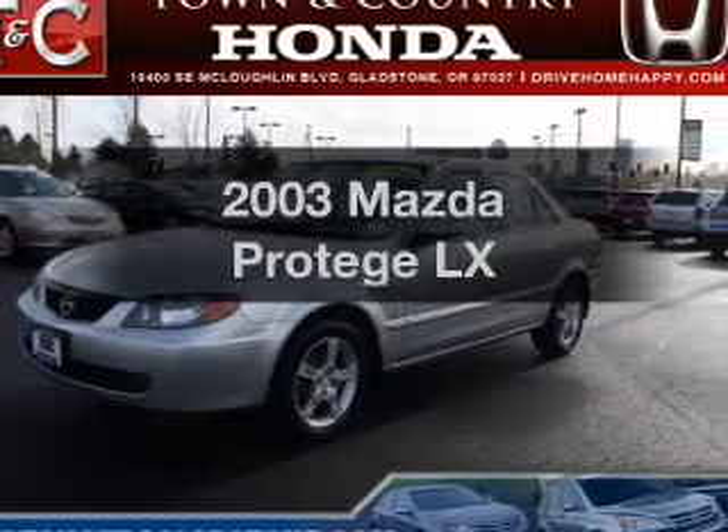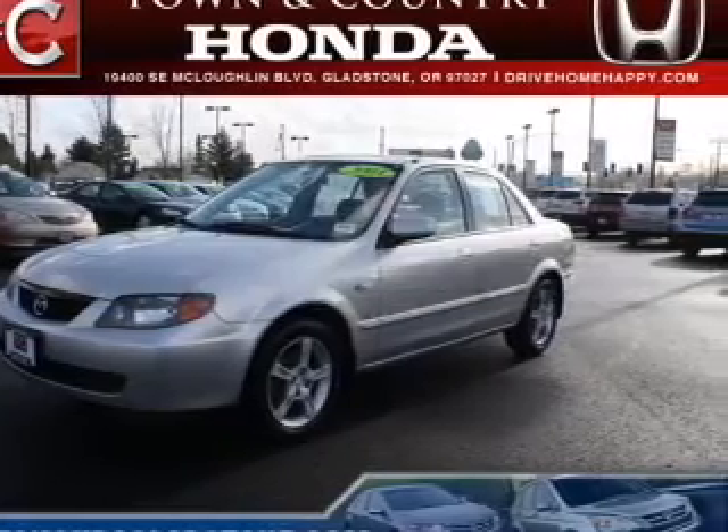Presenting the 2003 Mazda Protégé — everything you need under one roof with this great vehicle.